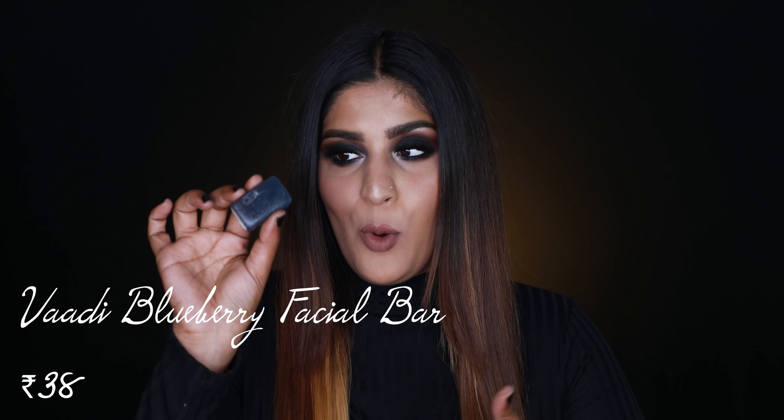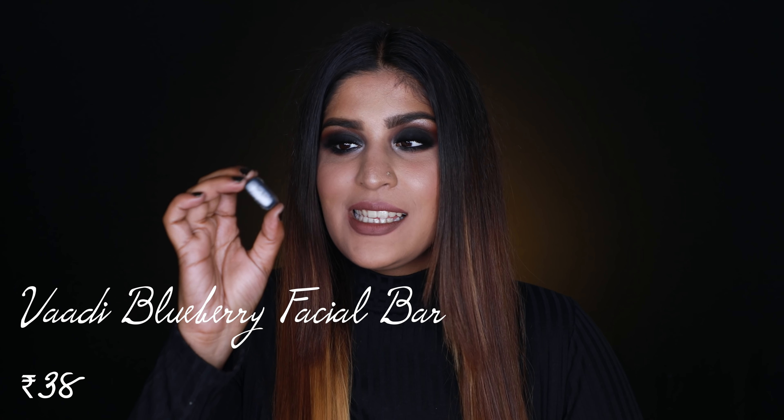I'm going to start off with something I've been using a lot — the Vadi Blueberry Soap facial bar. As you can see I have used up a lot of it; it was just a thicker size, the length is the same, it was just thicker. I've been using it daily for over a month now. It does have added fragrance, but I really like it — it's a very nice blueberry fragrance. What I love about this is that it does not dry my skin down, even though it is a facial bar. Generally facial bars are drying, but this one is very moisturizing even though it's a soap.